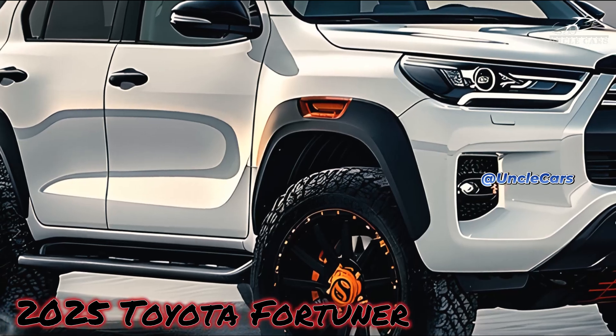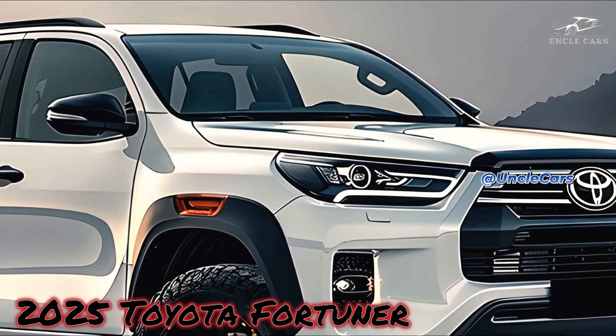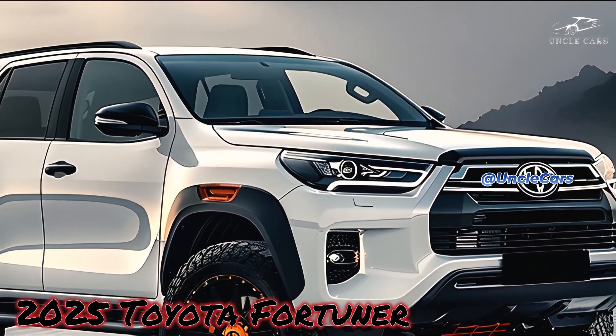This update should further establish the Fortuner as the go-to vehicle for daring drivers. There will likely be a more aggressive and modern look to the Fortuner in 2025.